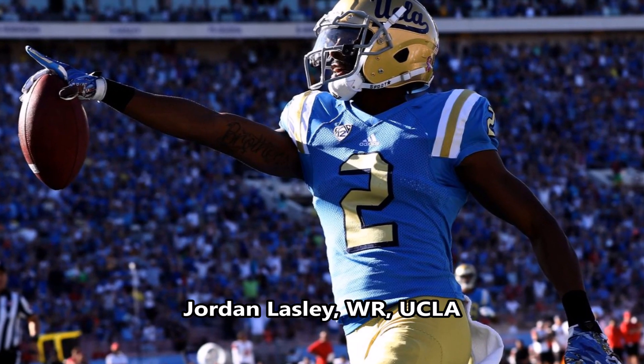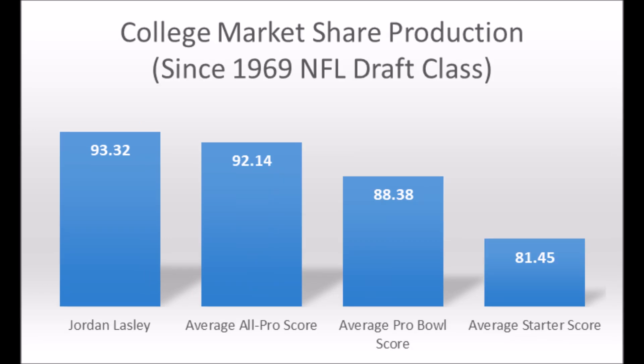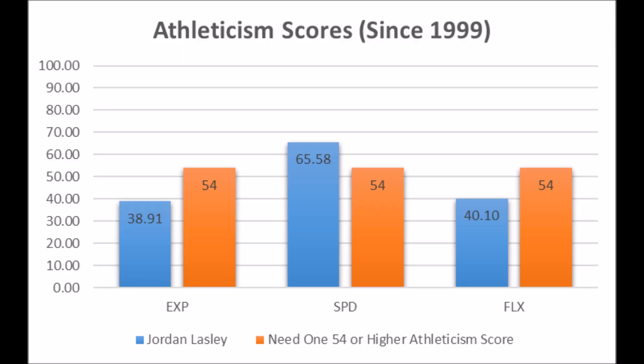Lastly, we get to Jordan Lassley, wide receiver out of UCLA. His production data is pretty impressive: 93.32 passing yards market share production, which hits all the thresholds Jahlil Scott didn't hit, and is above the all-pro average of 92.14. His athleticism data: 38.91 in explosiveness, 65.58 in speed, and 40.10 in flexibility — essentially one all-pro/pro-bowl athleticism trait in speed. When looking at Jordan Lassley, this is a guy with the potential to be a Stephon Diggs-like wide receiver prospect — very similar profile in both production and athleticism traits.